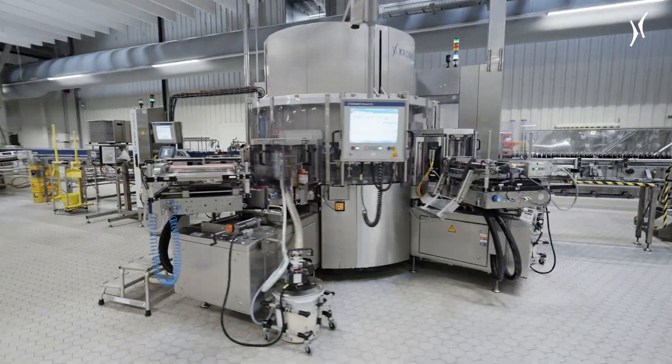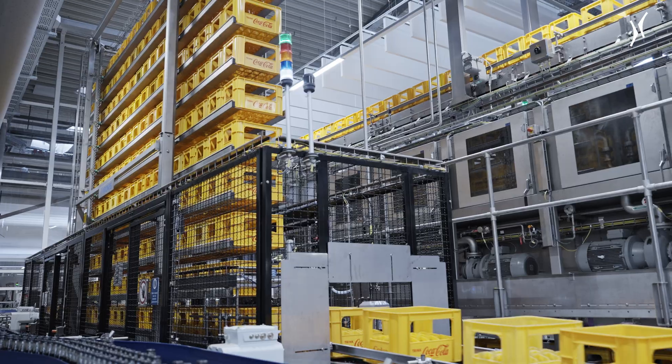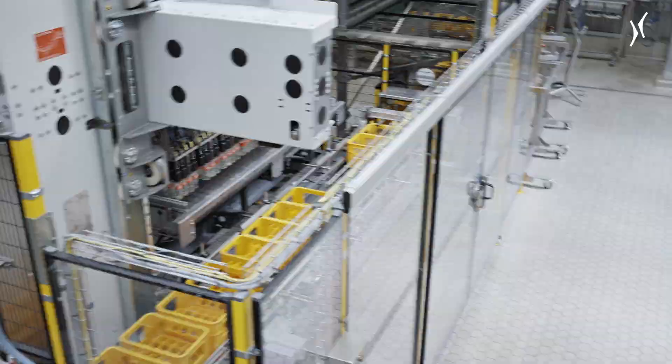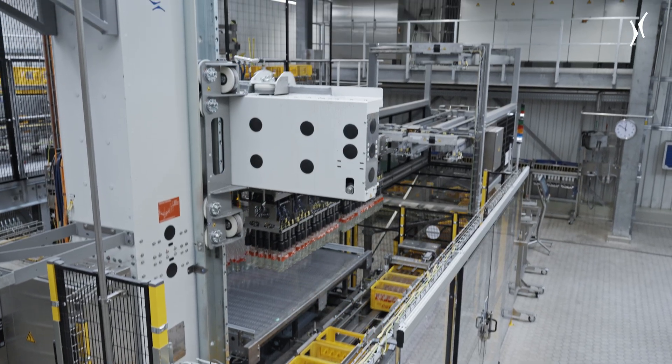In 2024, Coca-Cola installed a second returnable glass line at its Lüneburg site for the production of four bottle formats in two sizes. My name is Friedrich Hein. I work for Coca-Cola Europe-Pacific Partners, and I'm the project manager for the Lüneburg site in Germany.